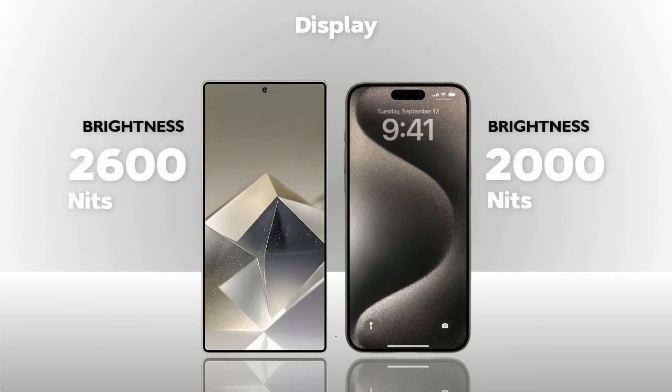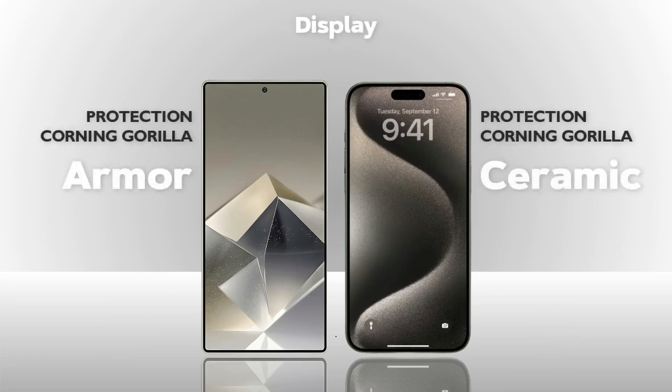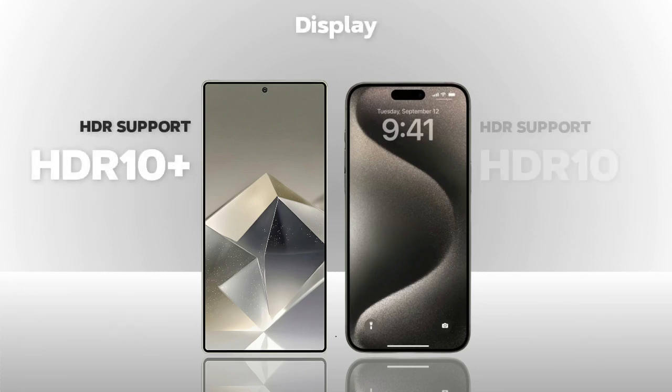Brightness: 2600 nits — better. Display protection: Armor Glass vs Ceramic Glass — same. HDR 10 Plus vs HDR 10 — same.